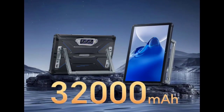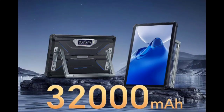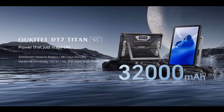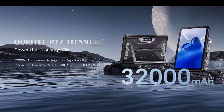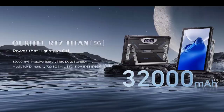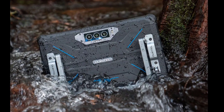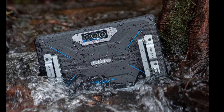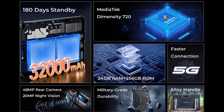Called the RT7 Titan 5G, it is the first rugged tablet to offer 5G connectivity. Previously, Okatel introduced the RT6 model, which amazed everyone with its durability and 20,000 milliamp-hour battery capacity. Now the company has come out with a new model: the Okatel RT7 Titan 5G.